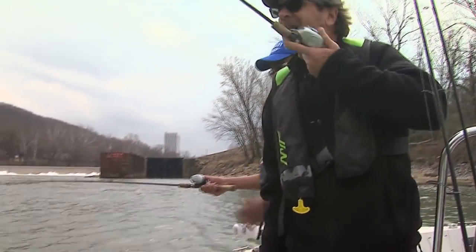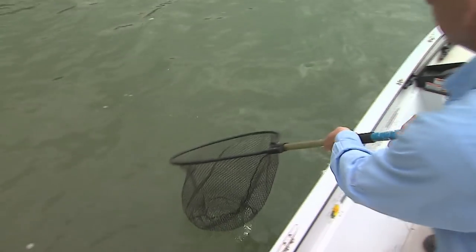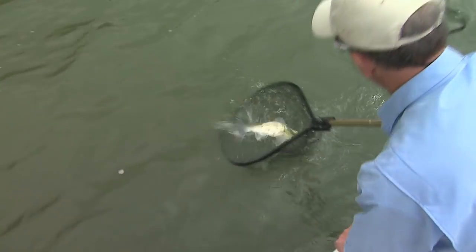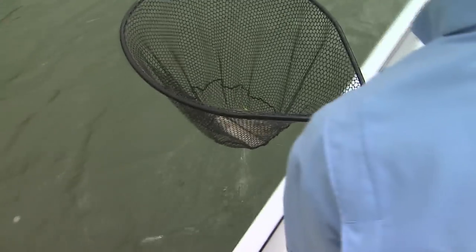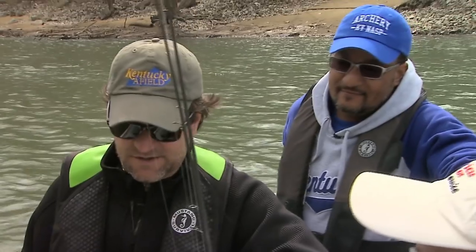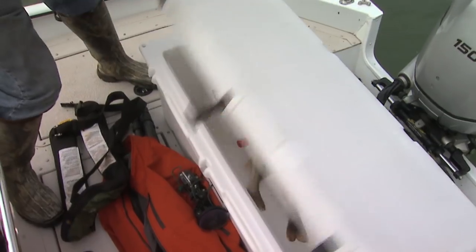Another fish on — what is that? That is a morone, a true bass. How about that? Everybody caught a fish today. Thanks to Chino, and Mark, I hope you had a great time.